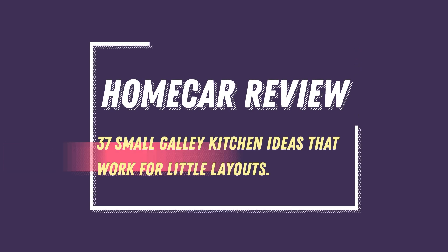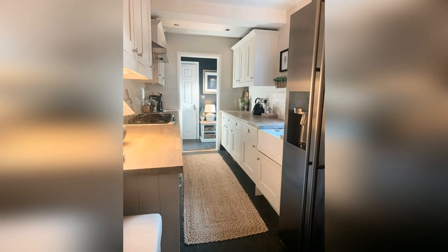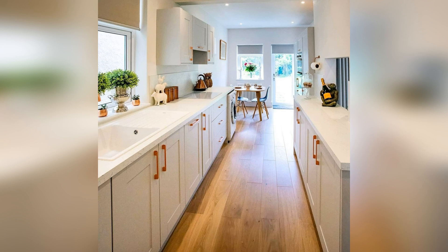Galley kitchens can be tight, cramped spaces with limited storage. But a few clever design ideas can make them super efficient. These galley kitchen ideas will help you use color, cabinets, and smart layouts to maximize space without skimping on style.